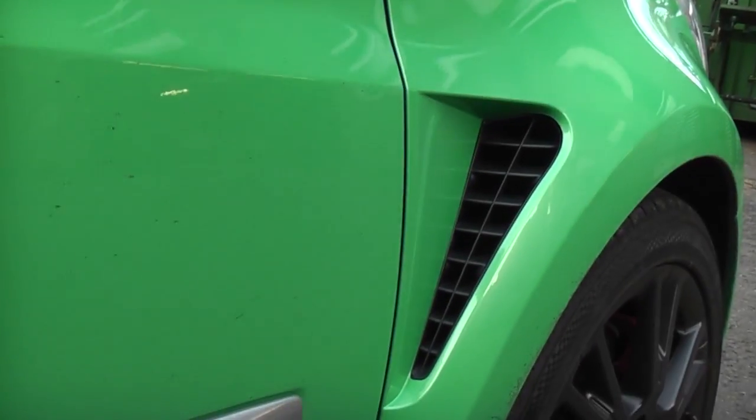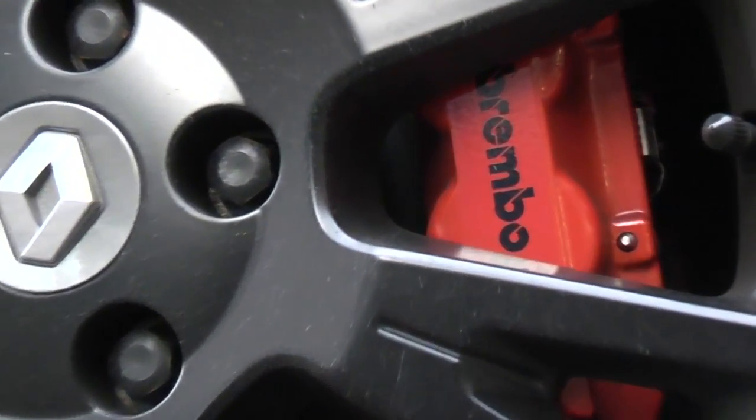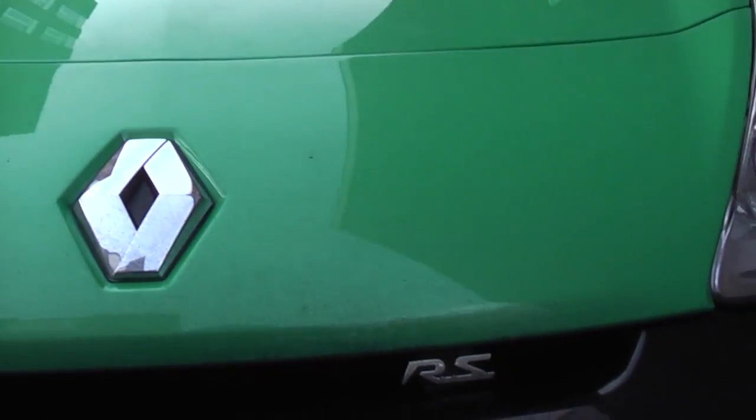The Renault Clio Renault Sport isn't exactly a car for shrinking violets. For those who really want to stand out, we can recommend the car in alien green. Black wheels and red brake calipers also look pretty natty. But for that truly unique Renault Sport, there's nothing like a personalised number plate.